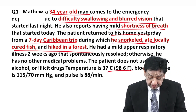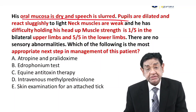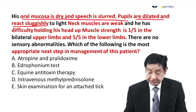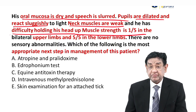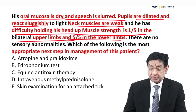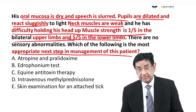Temperature is normal. BP is normal. Oral mucosa is dry, speech is slurred, pupils are dilated and react sluggishly. Neck muscles are weak with difficulty holding his head. Muscle strength is 1 out of 5 in the upper limb and 5 out of 5 in the lower limb. What is the next best step in management of this patient?